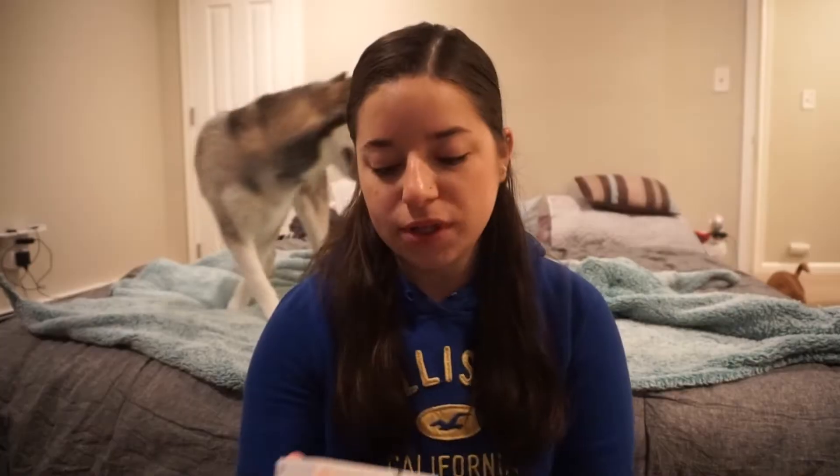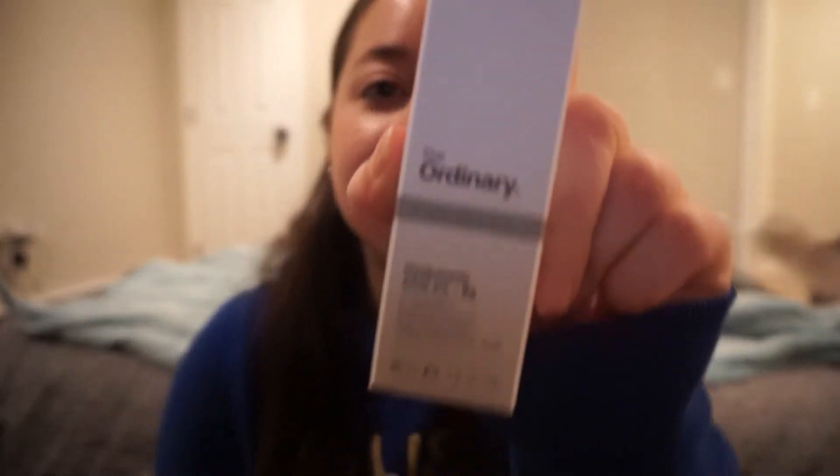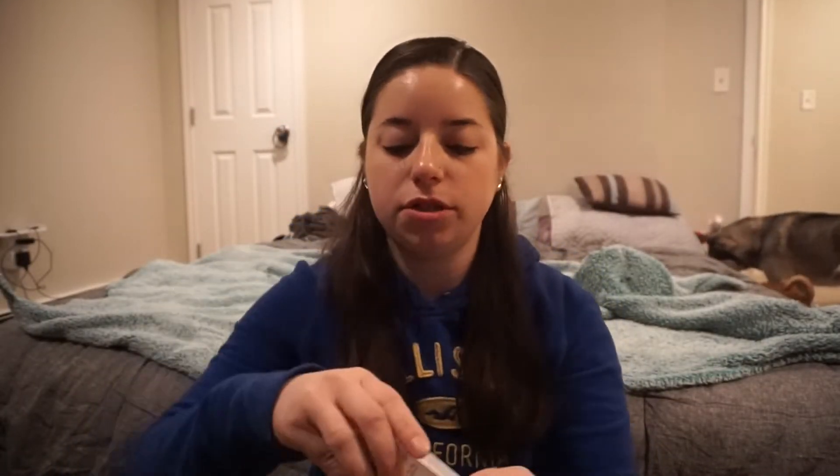The second thing that I got was the Hyaluronic Acid 2% plus B5, and this is a serum — a hydration support. Because if you exfoliate too much and you get rid of your dead skin cells, sometimes your skin won't keep the moisture in that it's supposed to. So this will help.